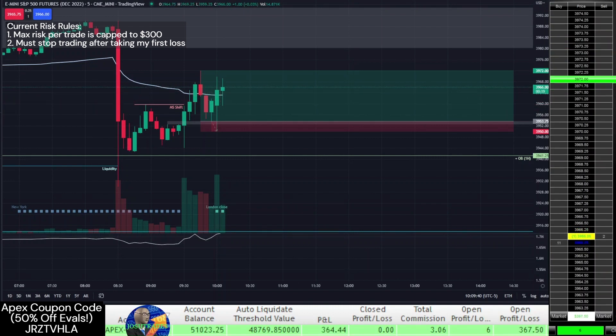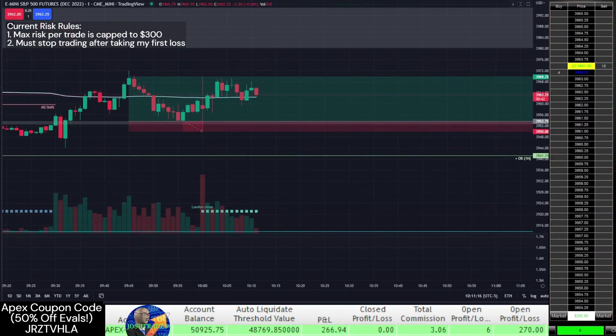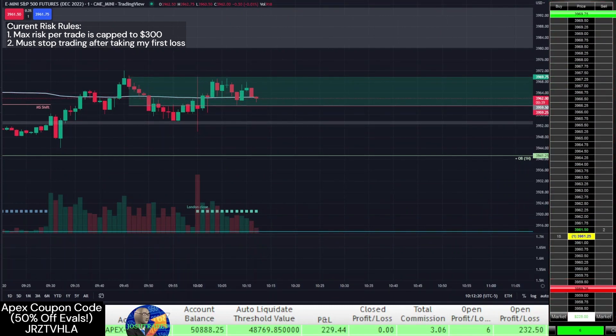If I kept my stop loss at the 5-minute pivot low, it would not have hit and it would have reached my original profit target. Still happy to book some profit, but next time I'll be more careful when moving my stop loss to give my trade some more room to breathe.